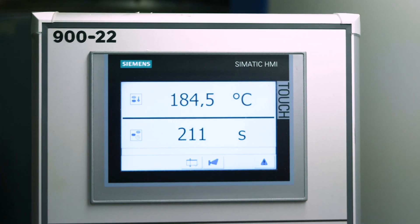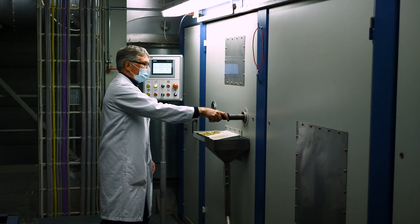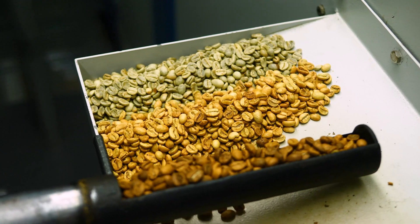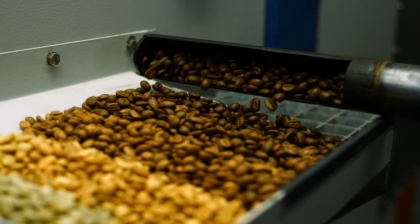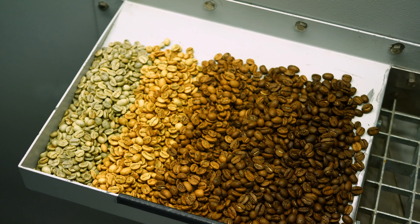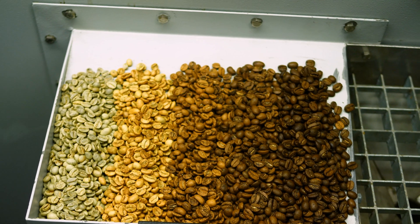When we add heat to the beans, they become more and more brown, ending up dark and totally burned if we don't stop the process. You can see here what is happening through the process, starting with a very light brown color and ending with a dark brown color.